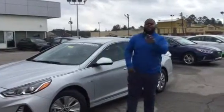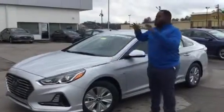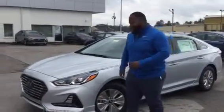Hey, it's Xavier here from Tamron Hyundai. Thank you for your inquiry on the Sonata Hybrid. As you see, I have one right behind me. This is a 2019 Sonata Hybrid SE. It's a beautiful vehicle, so let's take a look at it.